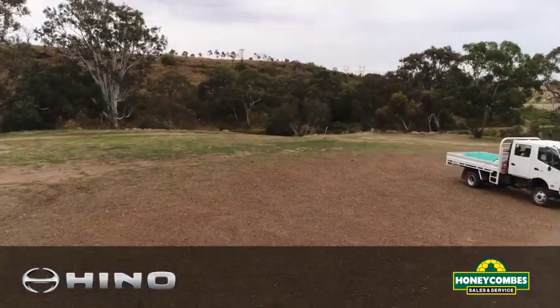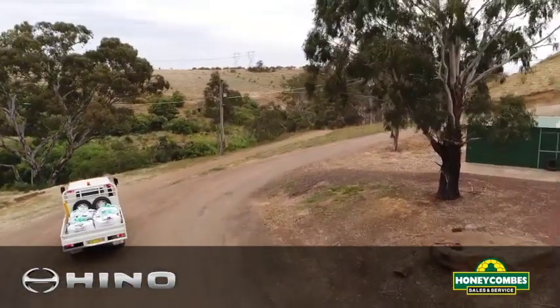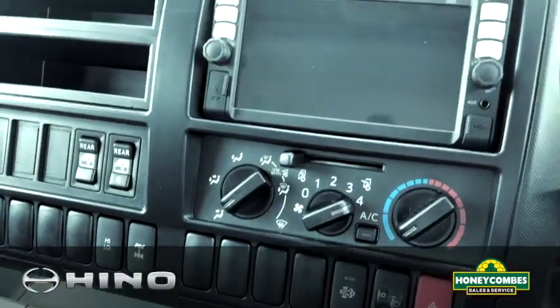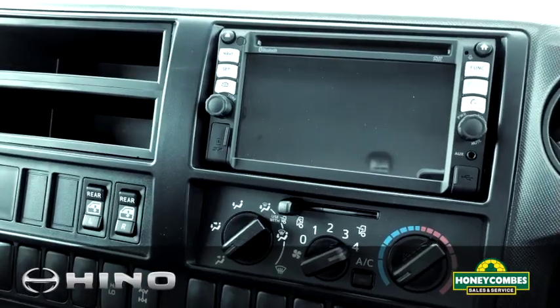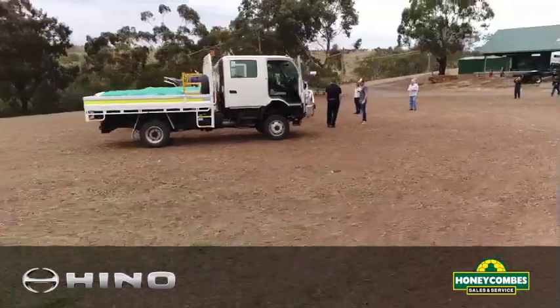The best thing to describe the vehicle is all the functions are very car-like. You can see options like your air conditioning, your rear window switches, even your GPS and reverse camera functions, are all at arm's length and very, very car-like. Very easy to use.